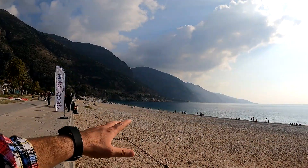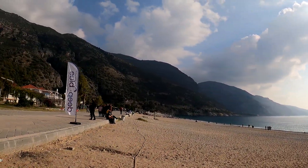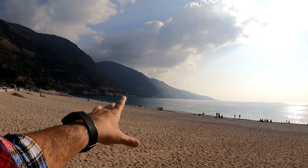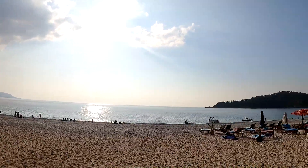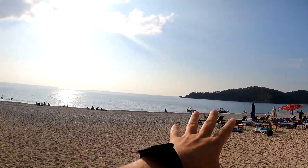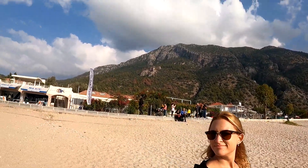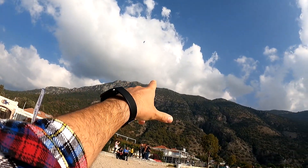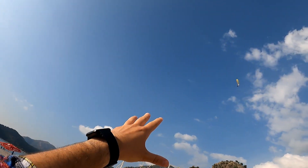We made it to Ölüdeniz beach and look at this beautiful place right here — that is Babadağ mountain. We've got this incredible beach and the sea looks so nice with the mountains being so high right next to the water. Somewhere around there is the blue lagoon where we're going to go. Let's take a moment to admire this beautiful place — it is incredible. And look at the people doing paragliding! They actually go to the top of Babadağ mountain and jump and fly away.